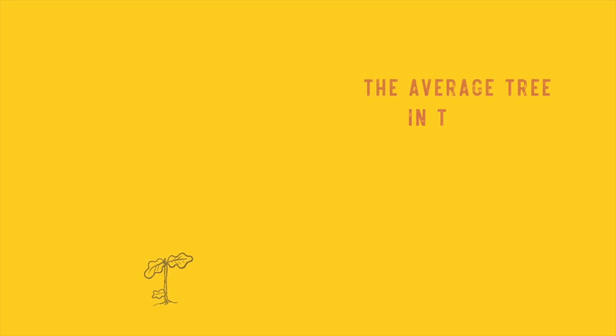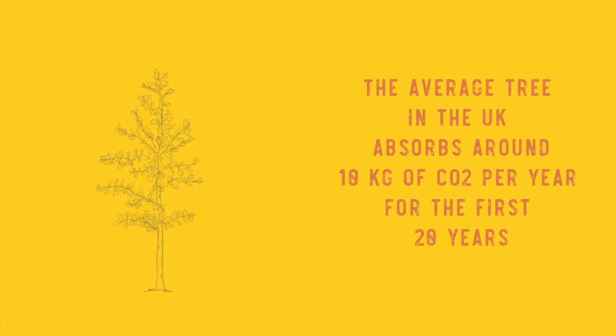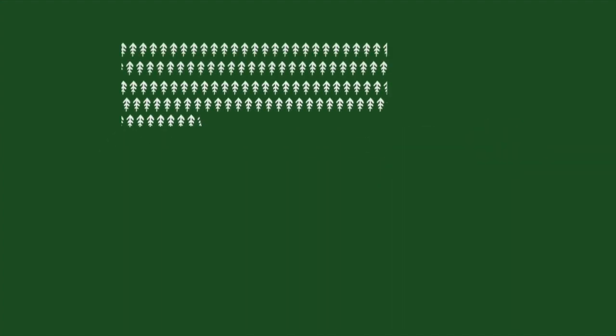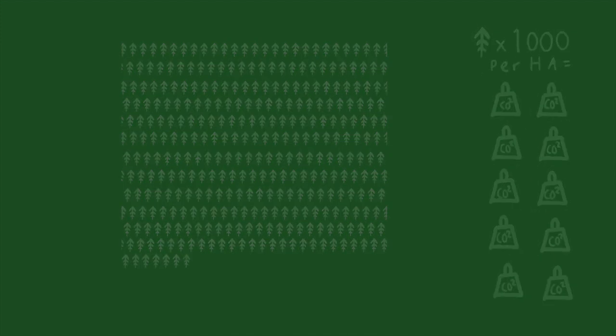In different parts of the world, with different climates, trees grow at different rates. On average, in the UK, a tree absorbs 10 kilograms of carbon dioxide per year for the first 20 years. Based on the optimum density of a thousand trees per hectare, this equals 10 tonnes of carbon dioxide per hectare per year.